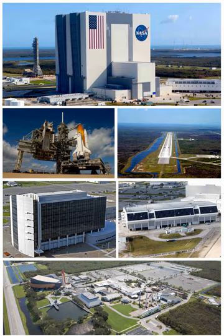Since KSC's formation, ten NASA officials have served as directors, including three former astronauts.